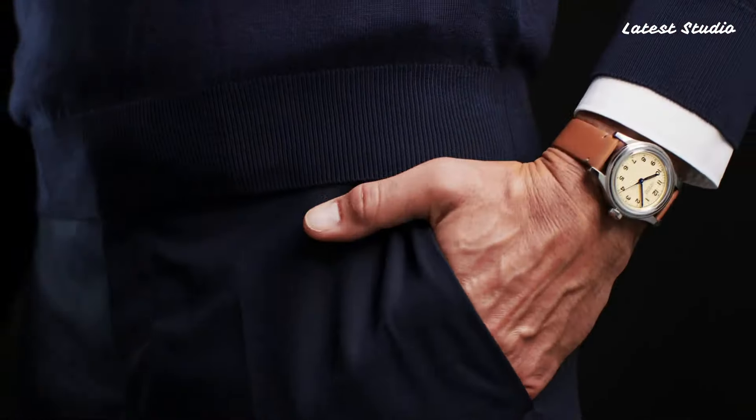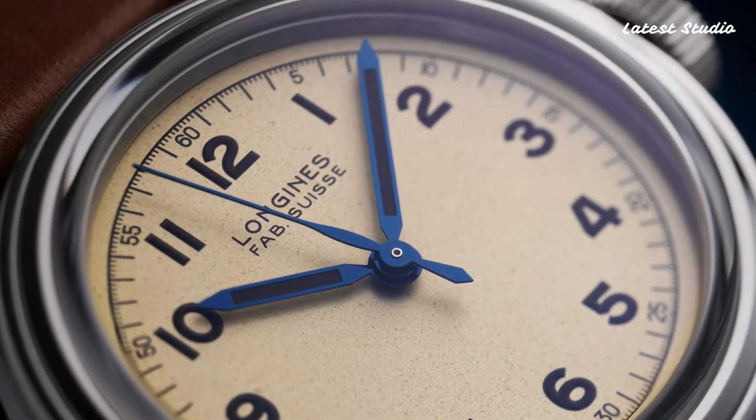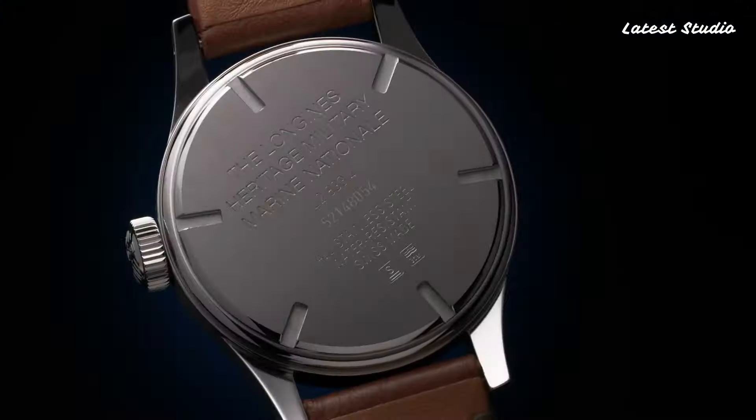The Heritage Military Watch's vintage-inspired design is further accentuated by its brown leather strap, adding a touch of sophistication to its utilitarian appeal. A compelling choice for those who appreciate history, craftsmanship, and a timeless sense of style reminiscent of military watches of yesteryears.